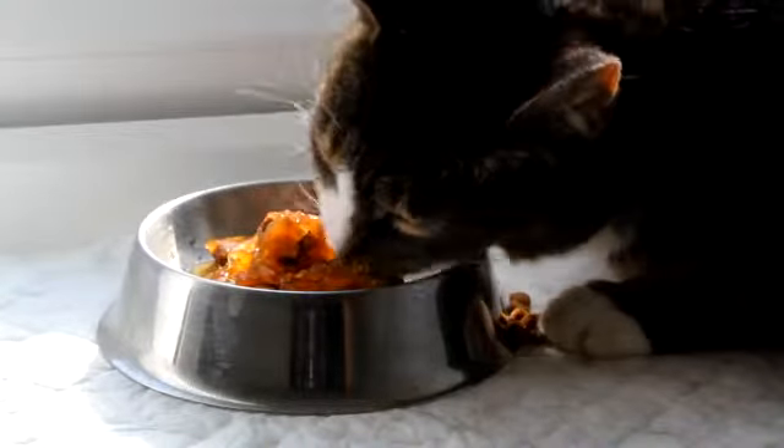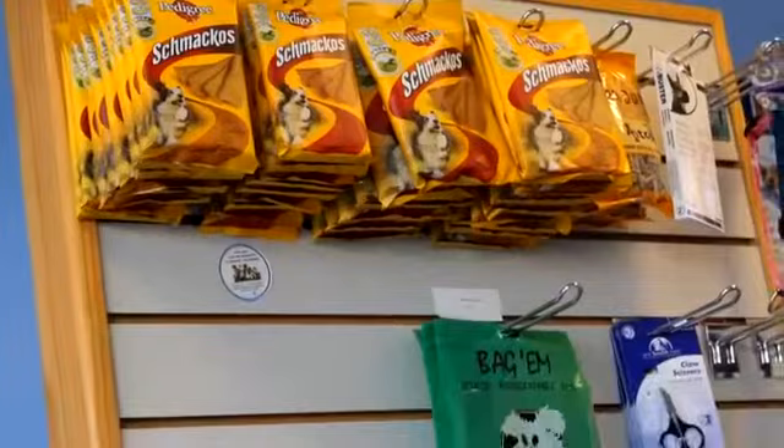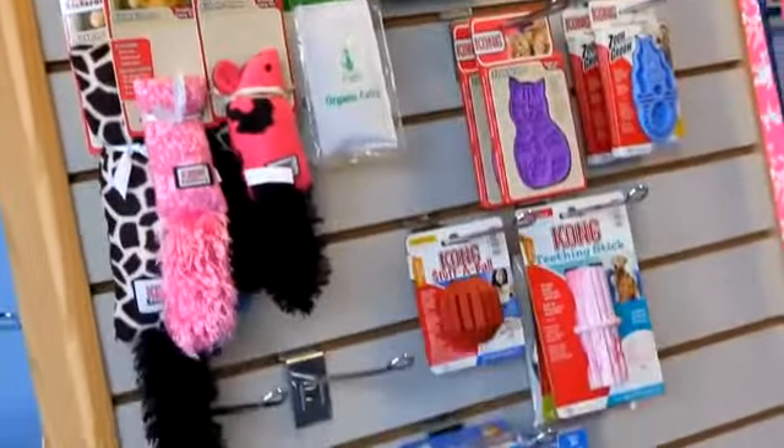We also have a range of pet food and supplies available, from flea control products to collars and leads, shampoos and healthy treats.